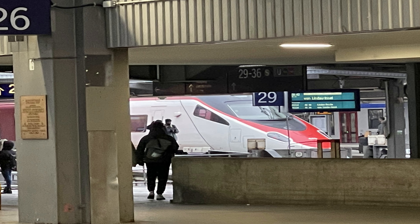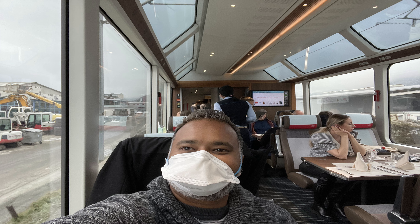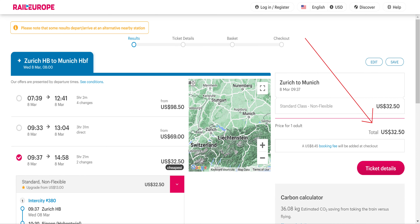One amazing thing they have over there is trains. Most Americans don't realize how amazing the trains are in Europe — they are absolutely incredible. They're modern, they're fast, and best of all, they are cheap. You can usually get an international ticket, say from Switzerland to Germany, one way for as low as 40 euros, which is just over about $45. Can't beat it.